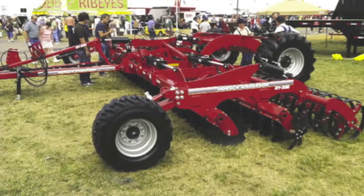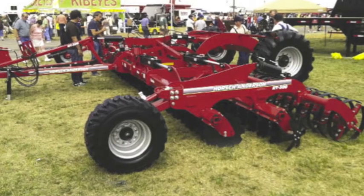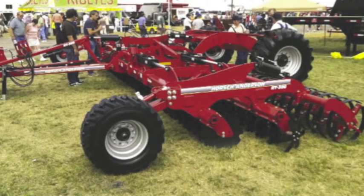Up to 2009, the Horsche-Anderson business was primarily manufacturing air seeding equipment. In 2009, we introduced the Joker line, which was a new tillage tool, and that allowed us to expand into new markets.